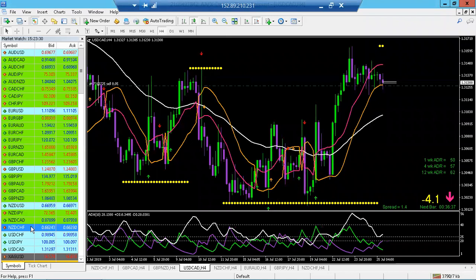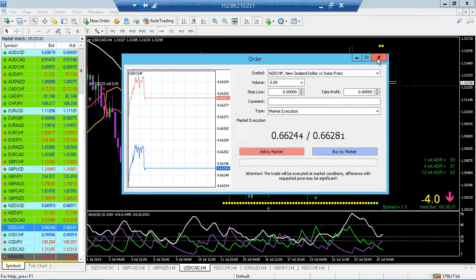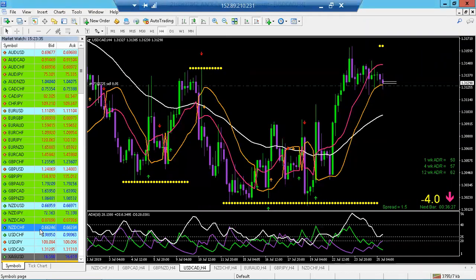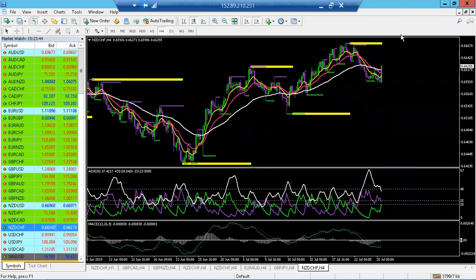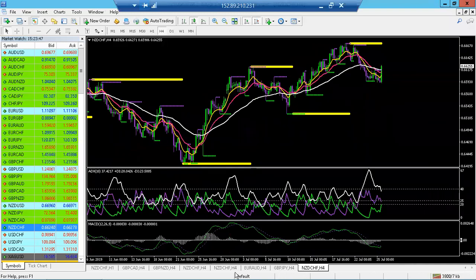In terms of your NZD/CHF, it looks like it's wicking to the upside — those were Heikin Ashi candles. I'd much rather have my actual candles so I know what's going on, rather than have to wonder all the time because the Heikin Ashi wick is very misleading.